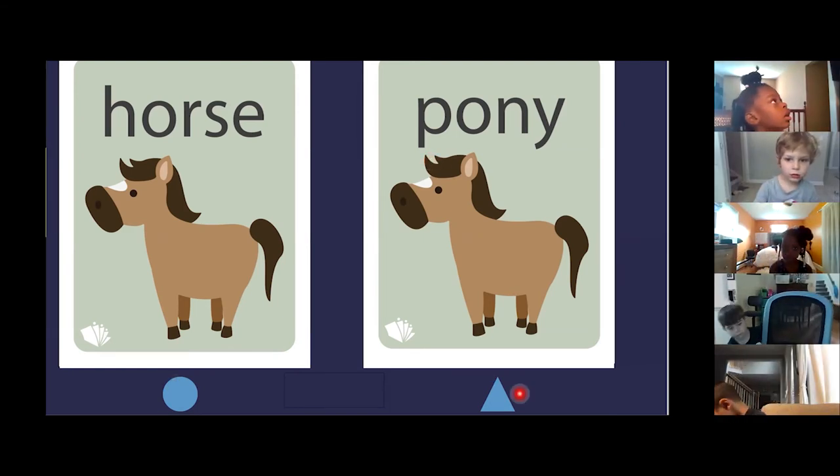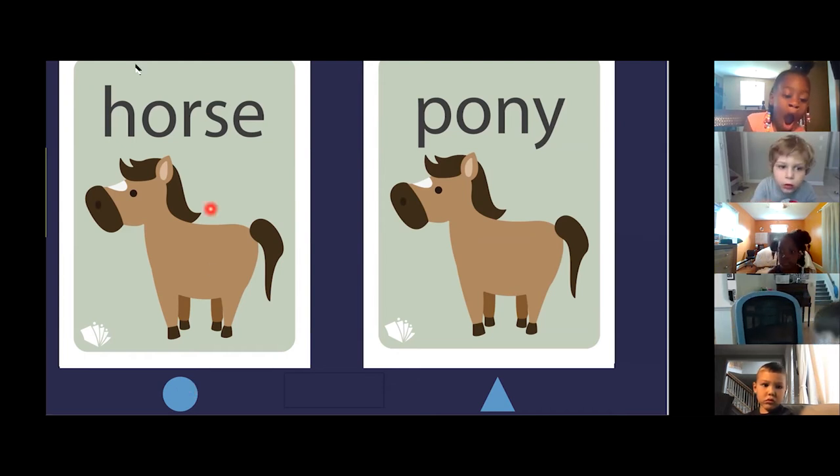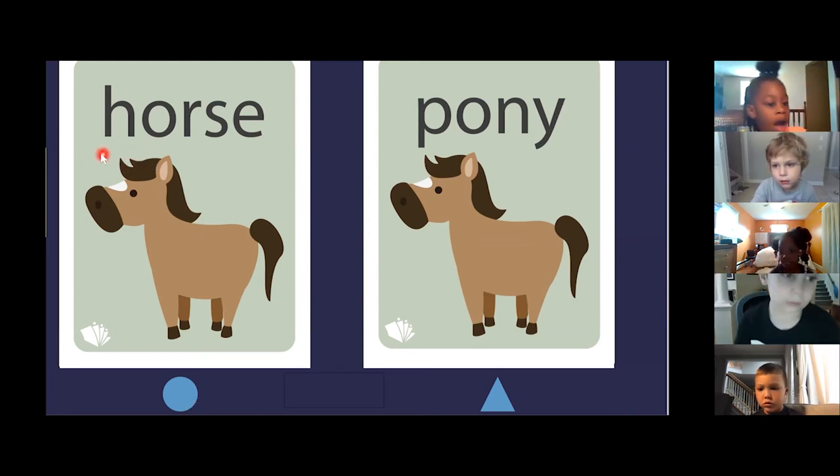Is the horse the circle or the triangle? The circle. Calissa, you're right. This is the horse. How did you know this was a horse? Because it has an H on top of the horse. Yes, it does, Calissa.